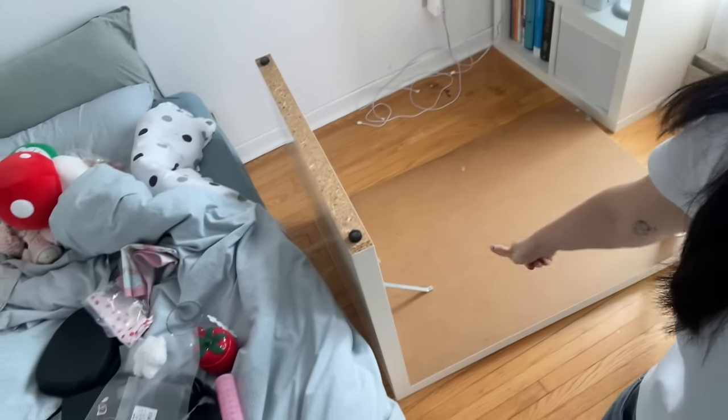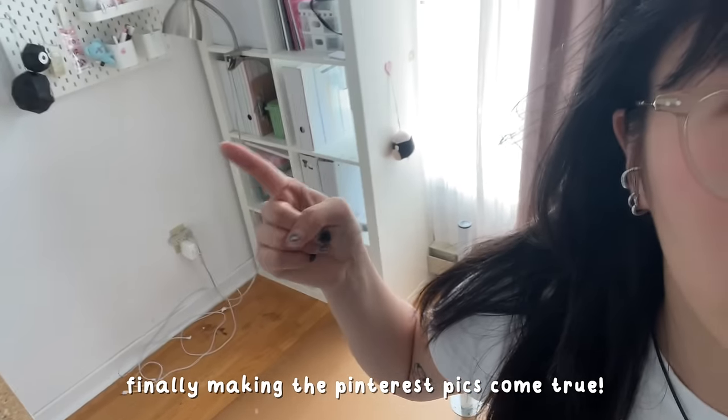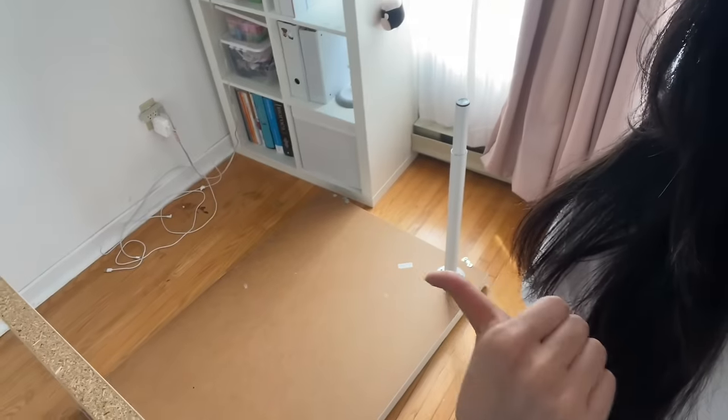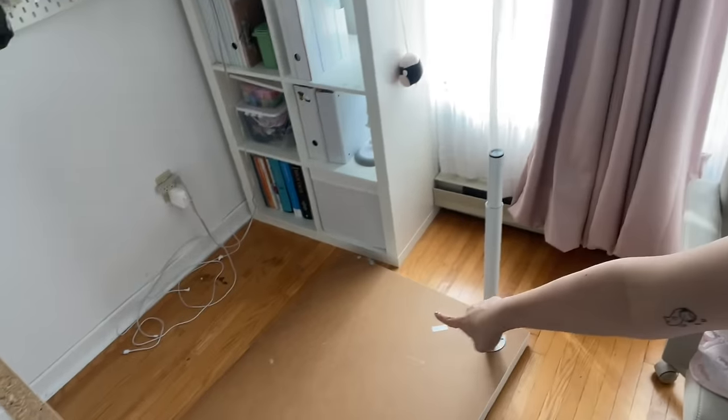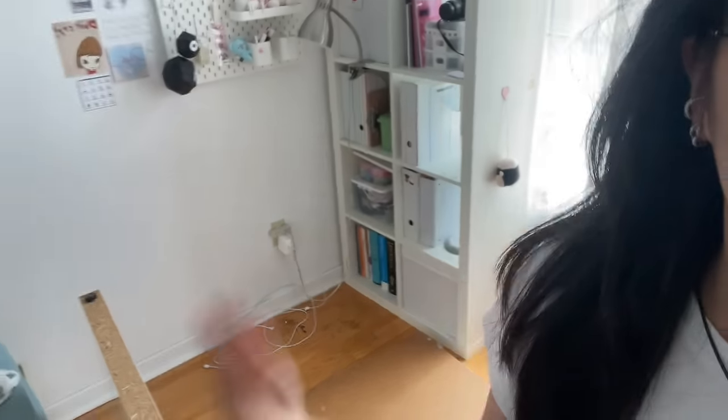I recruited my dad and we're flipping my desk. I'm gonna flip my bookshelf now too. I got some table legs from a friend who doesn't need them anymore, so we're gonna stick them on and then I'll have a separate table and bookshelf, and I'm gonna flip the bookshelf horizontally.